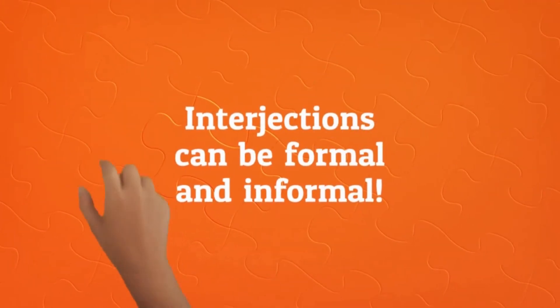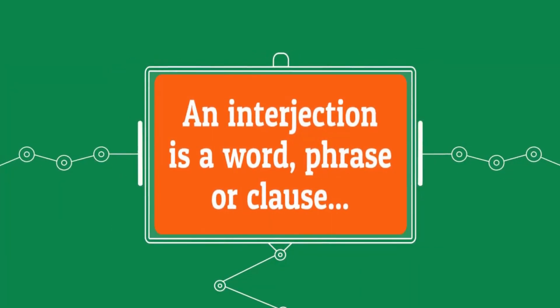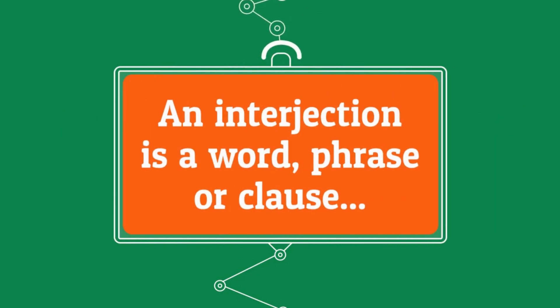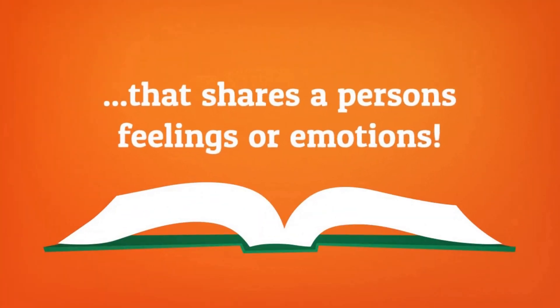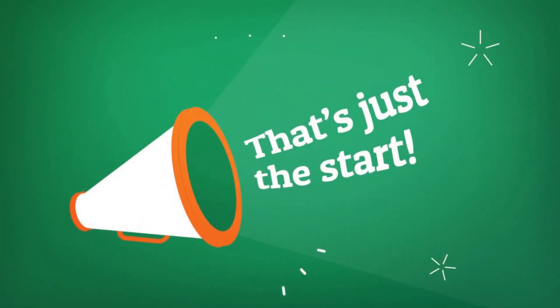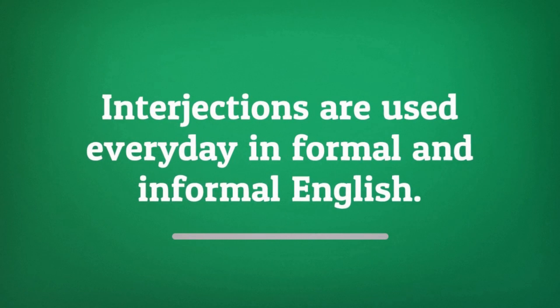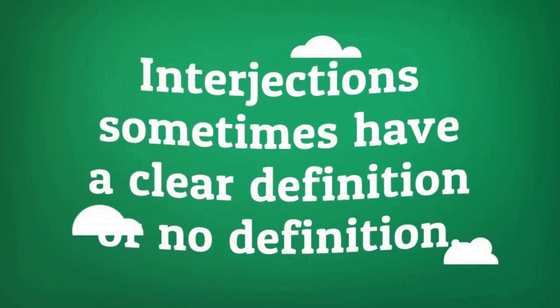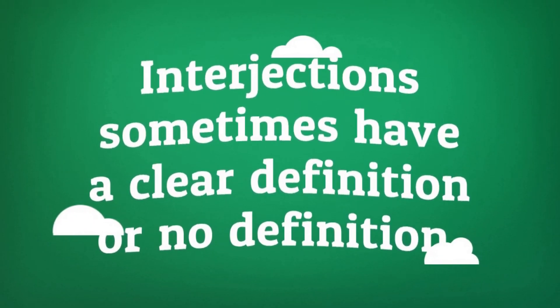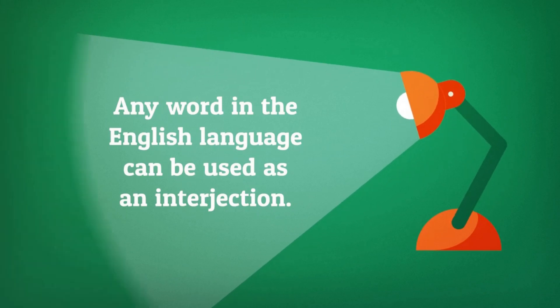Interjections can be formal and informal. What is an interjection? An interjection is a word, phrase, or clause that shares a person's feelings or emotions. Interjections are used every day in formal and informal English. Interjections sometimes have a clear definition or no definition. Any word in the English language can be used as an interjection.